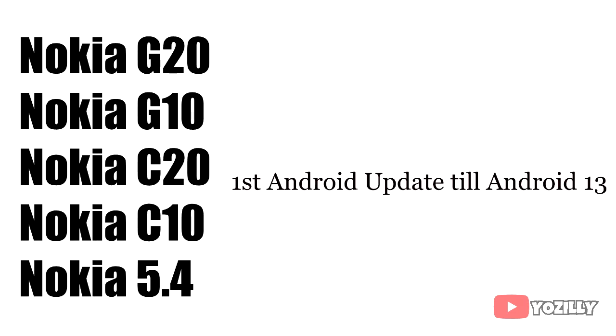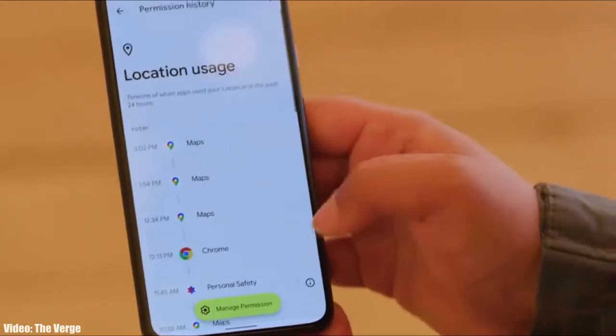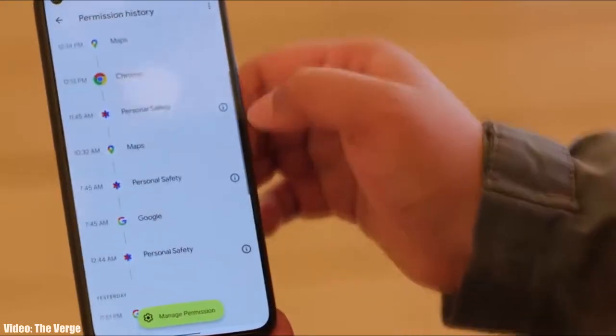The Nokia smartphones that will get the Android 12 update include the Nokia G20, G10, Nokia C20, C10, and the Nokia 5.4. For all these smartphones, this will be their first Android update, and they will also get the Android 13 update when it comes out.